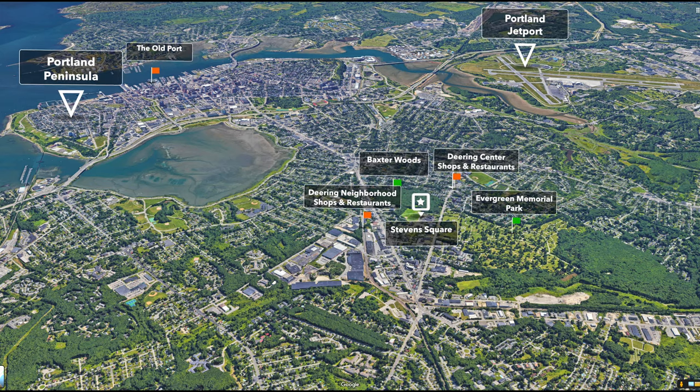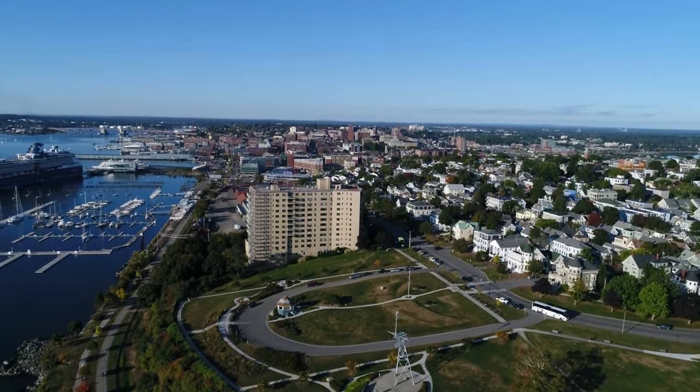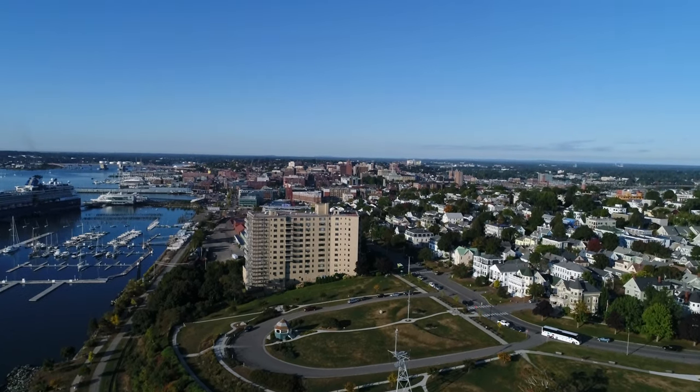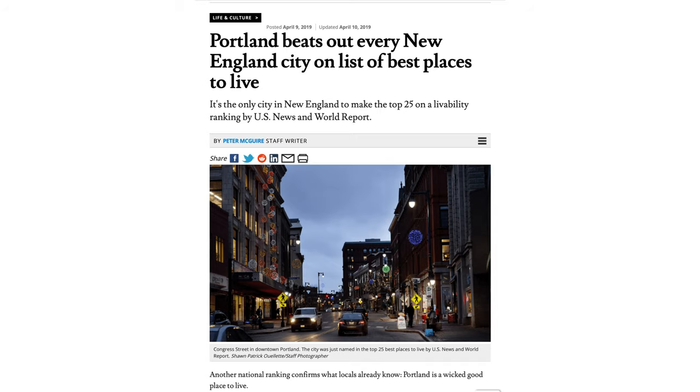Stevens Square at Baxter Woods is located at the heart of Portland in historic, walkable Deering Center. When you talk about Portland and condos, all the energy and the default is on the Peninsula — the nightlife, restaurants, what makes Portland great and puts it in the top ten on all these different national lists.